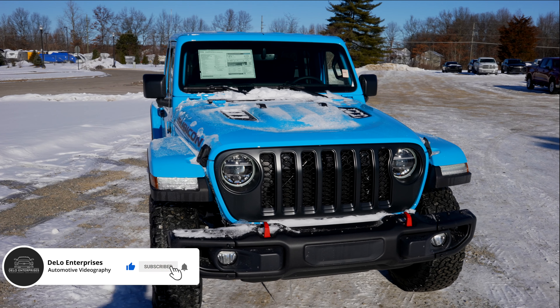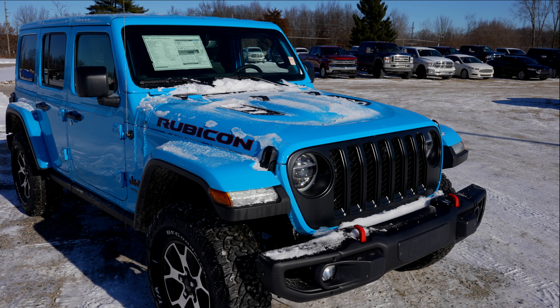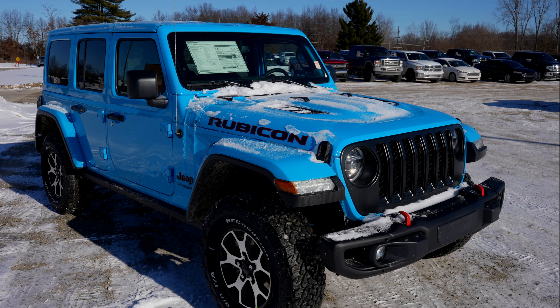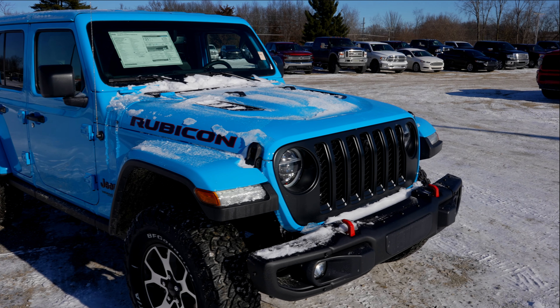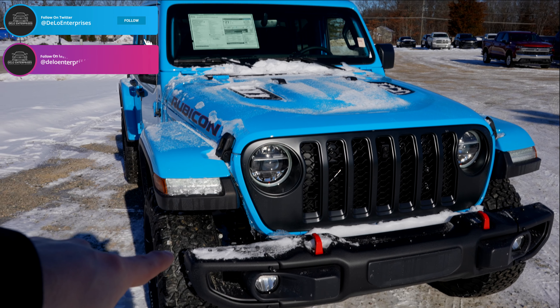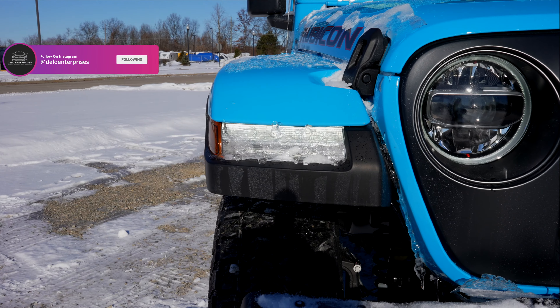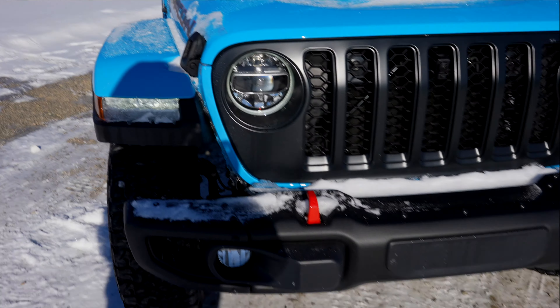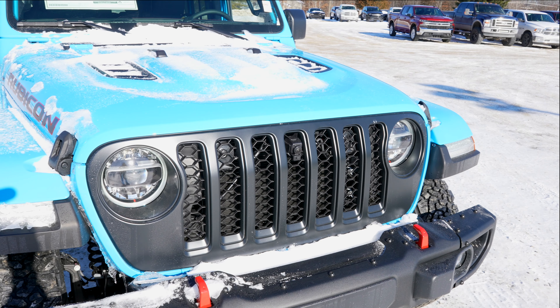This color is very unique — this is the Chief Blue color. It is a very light blue, kind of close to the Hydro Blue if you're familiar with that. But this one is pretty loaded: full LED headlights, halogen fog lights, as well as LED daytime running lights. Red accents with the Rubicon, as well as your grayed out Jeep grille.